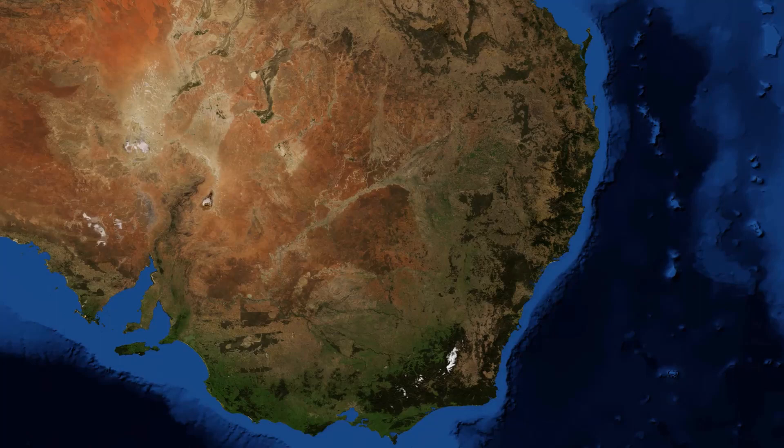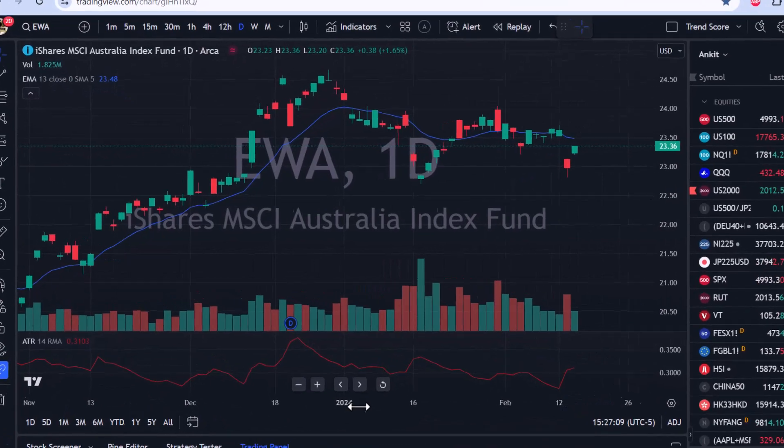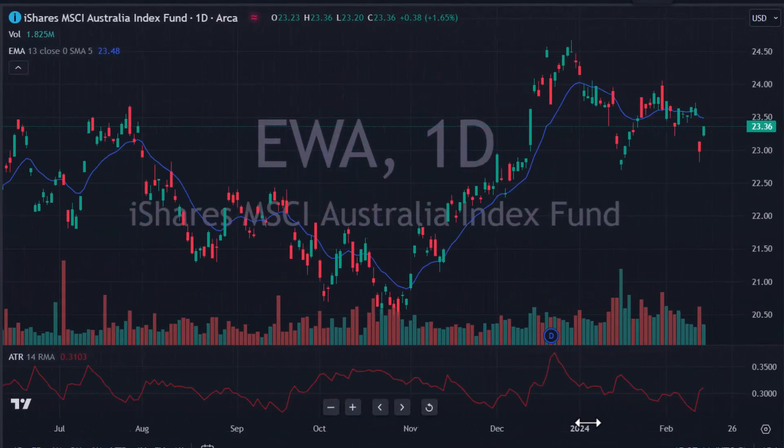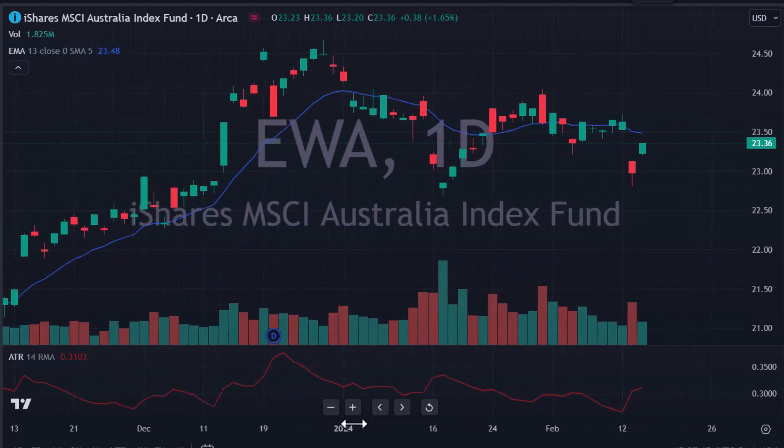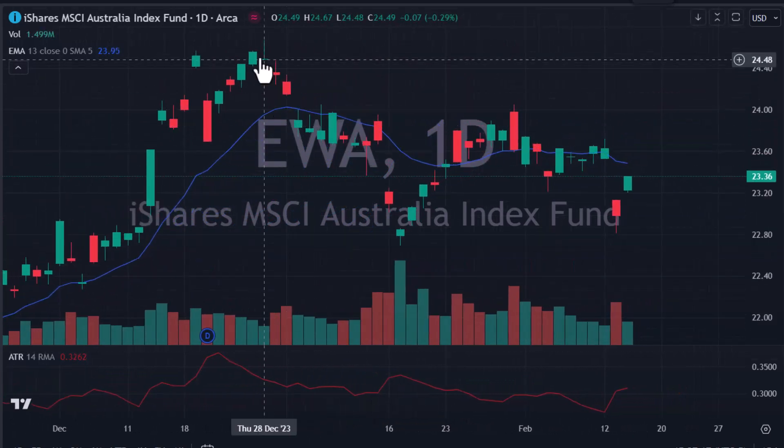Since we're in Australia, let's make a trade directly on Australia. We're going to be looking at the Australia ETF, ticker symbol EWA. Here is the Australia ETF — like everything, it's had a huge run since last November. It peaked out at the end of December and you can see we've been trending down a little bit, not too much.